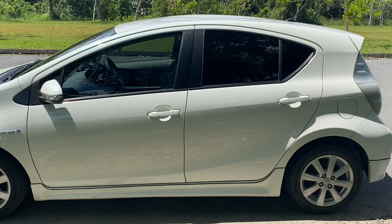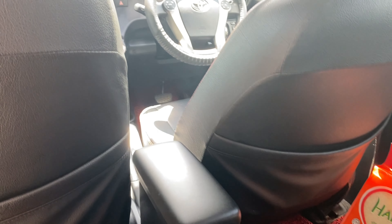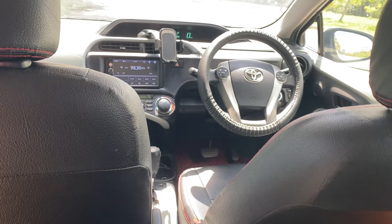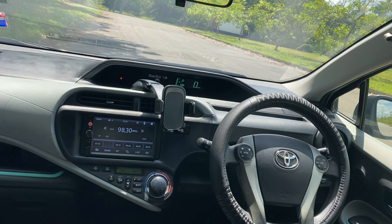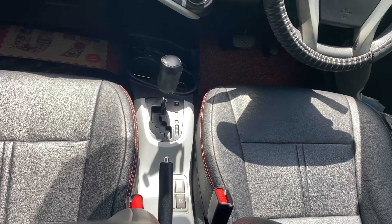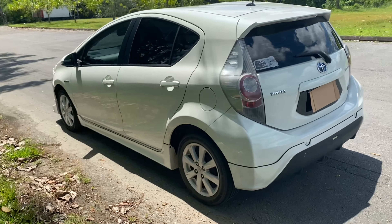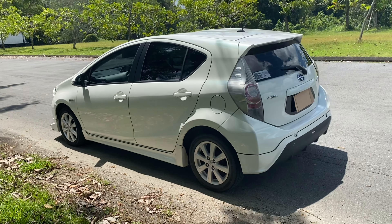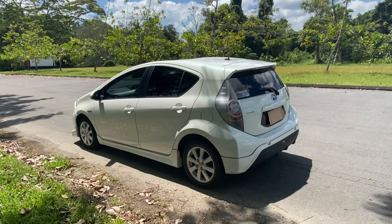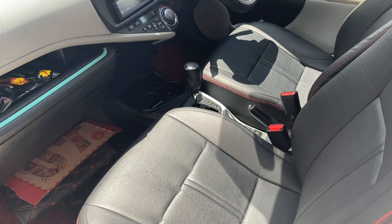However, the interior design looks really cheap, way too cheap for a car at this price. When this car first came out, the full cost was $150,000 — that was a lot of money. But with government subsidy and tax exemption, it was about $95,000 to $100,000, which was still a lot of money. So looking at the design, especially the interior, it was very disappointing for a car that cost that much.